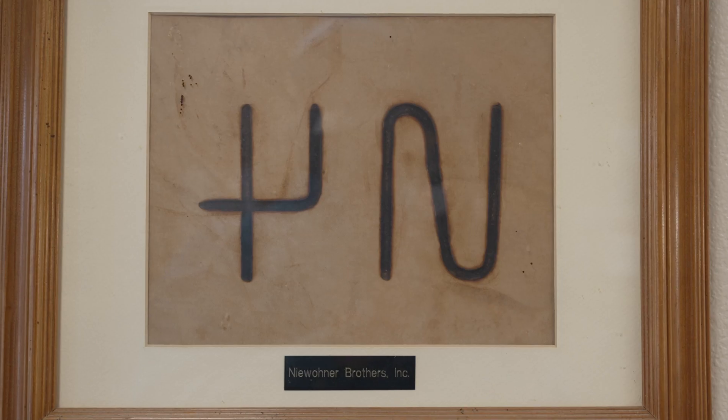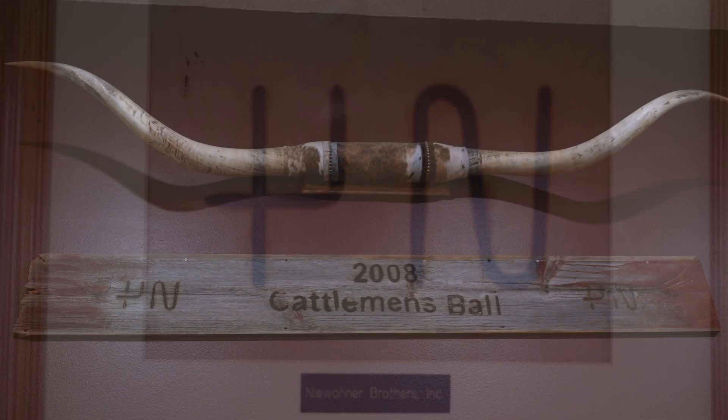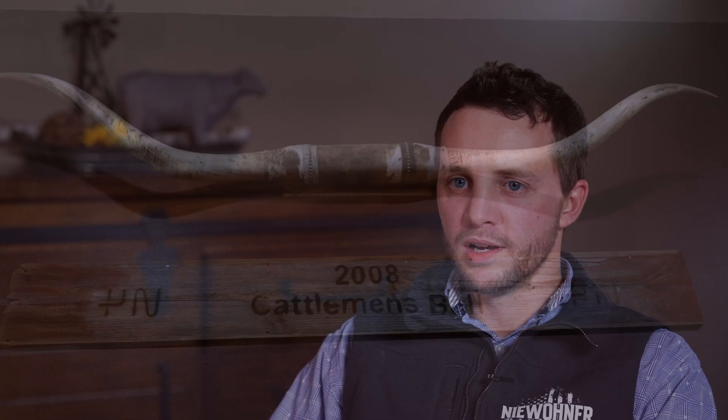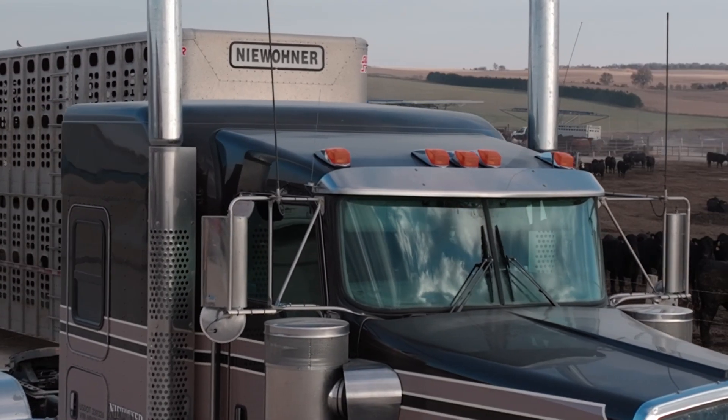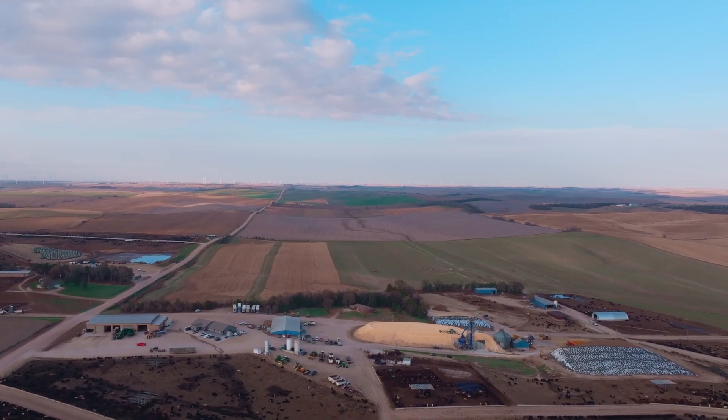Keeping our cattle healthy is of the utmost importance to us. LactaPro NXT has done a great job of decreasing our late-day deads on some of our long-day-fed cattle. This is really important to us given the value of an animal towards the end of the feeding period. We have invested the purchase costs and 200 days of our time and effort to get an animal that close to the finish line — we just want to see it succeed.